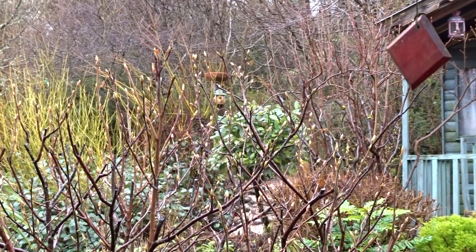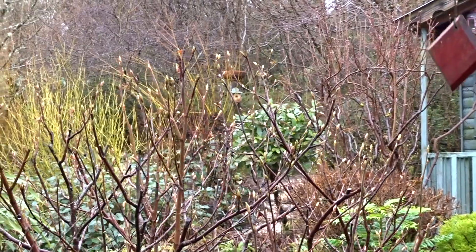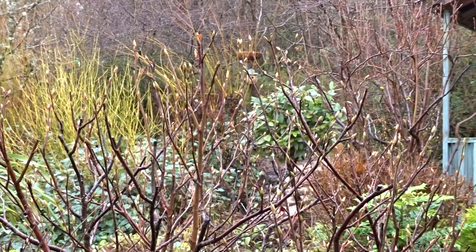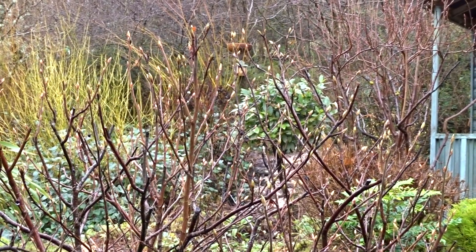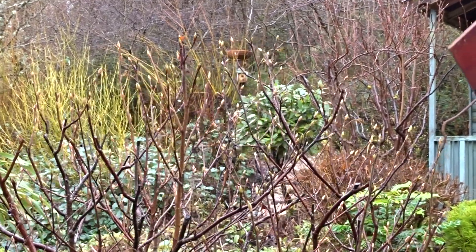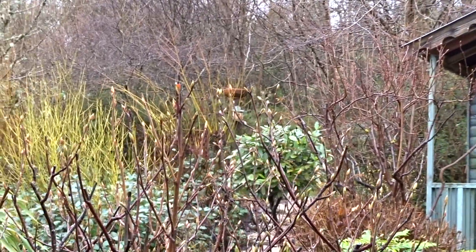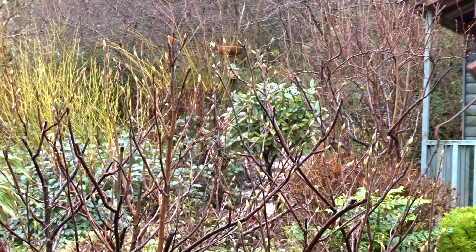Good morning. I'm just sat here watching the birds on this beautiful Wednesday morning. It's raining — you can hear that. The birds are in such a frenzy feeding, calling out to each other and even singing. There's a little bit of song going on out there.